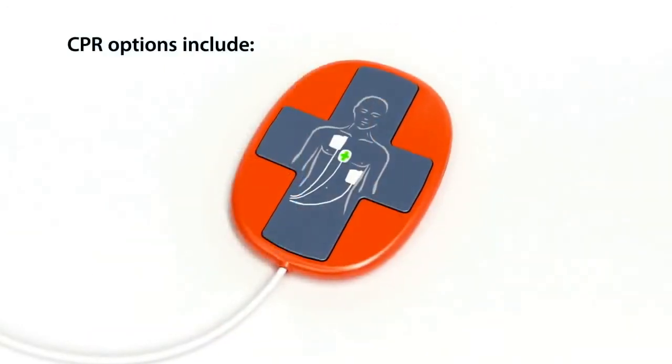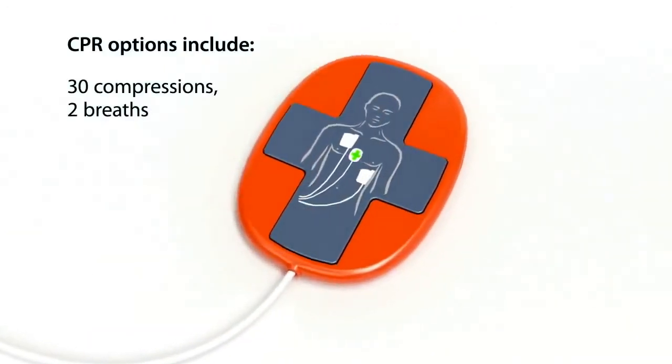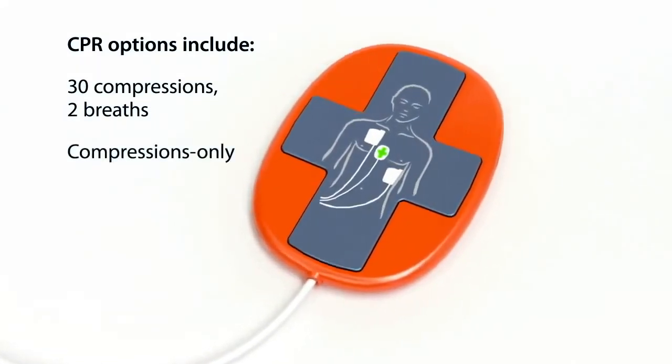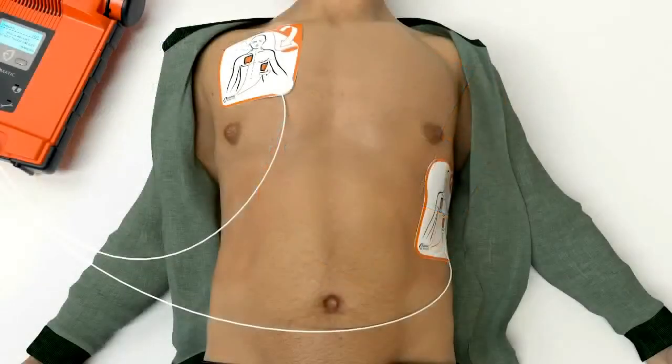The CPR device guides you on the rate and depth of compressions according to the latest resuscitation guidelines or your preferred settings. The G5 determines if a second shock is needed and automatically escalates the energy — it is the first AED that can quickly deliver this higher energy shock, typically in 10 seconds or less.